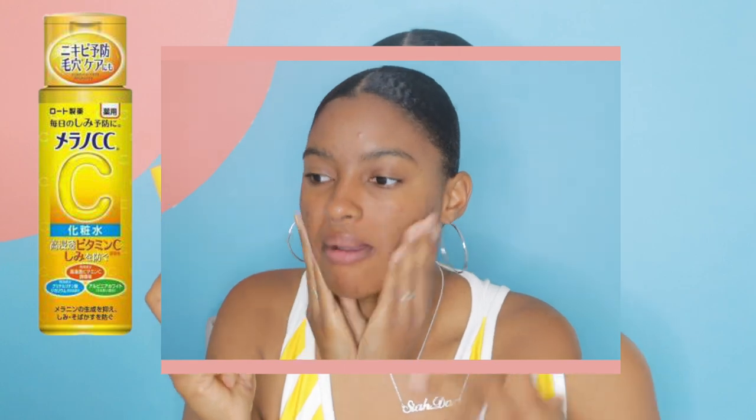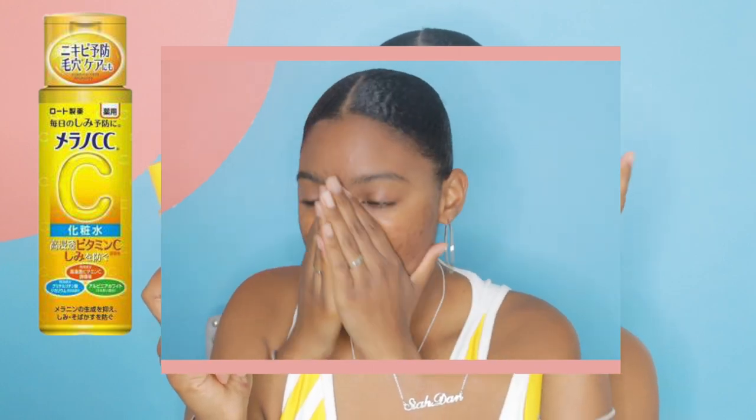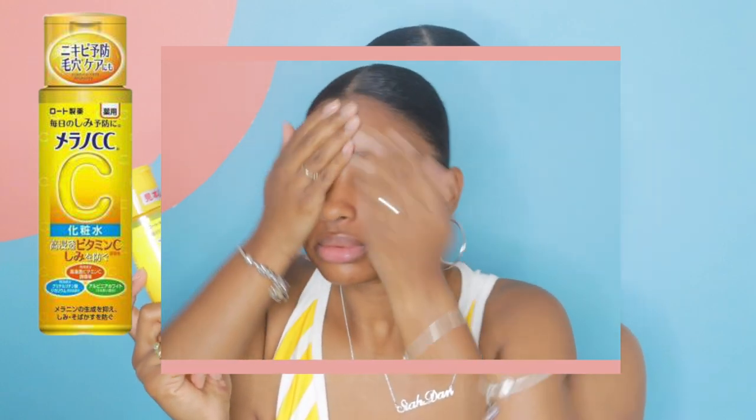After the Vitamin C drops, I go in with this — it's something similar to a toner but it helps brighten the skin. I pour it in my hand and rub it all across my face. I would suggest putting this in a spray bottle for better distribution since it's very liquidy and hard to spread by hand. I actually do put it in a spray bottle when I'm on vacation.